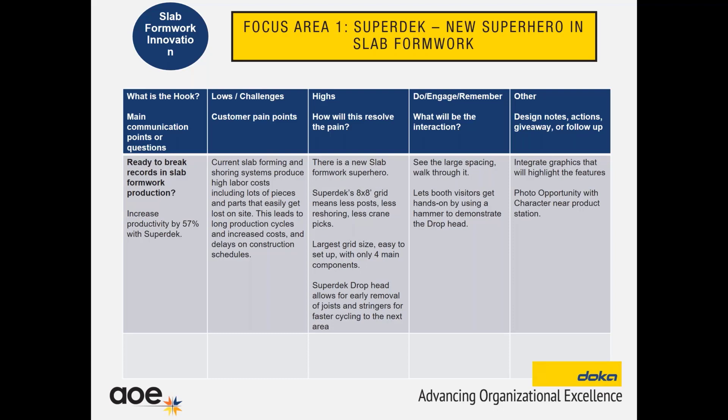The next step is to think of some lows or challenges that that system or service, whatever you're showing, is solving. What are your customers' pain points that are going to be resolved because you're showing this product or service at the show? For us, the pain point was the current slab formwork products out there have high costs — there's a lot of pieces that get lost on site, which means long production cycles, increased costs, and delays in construction schedules.